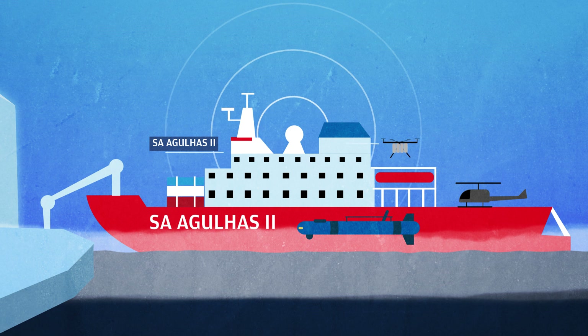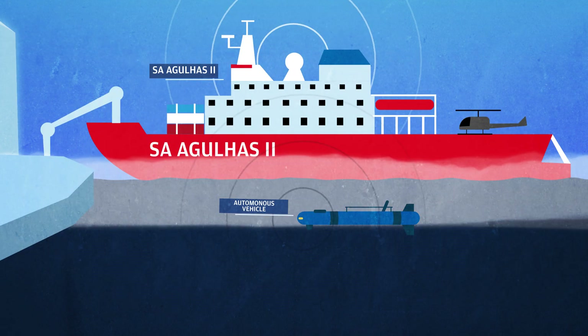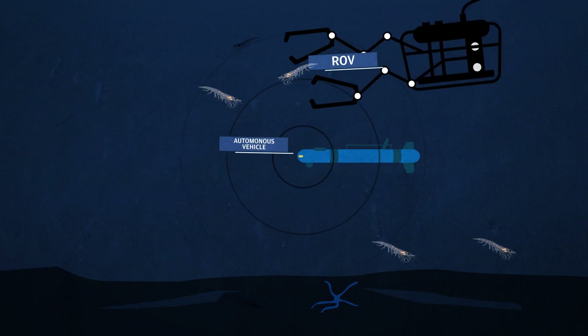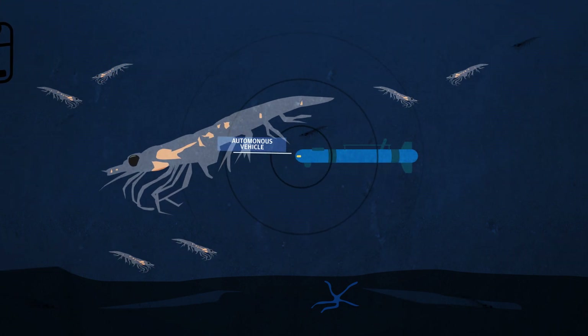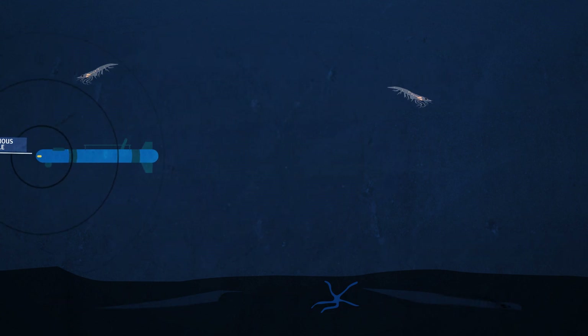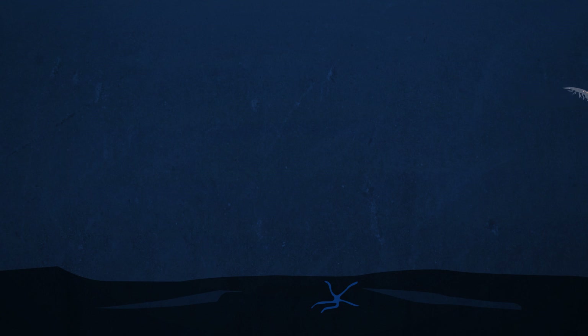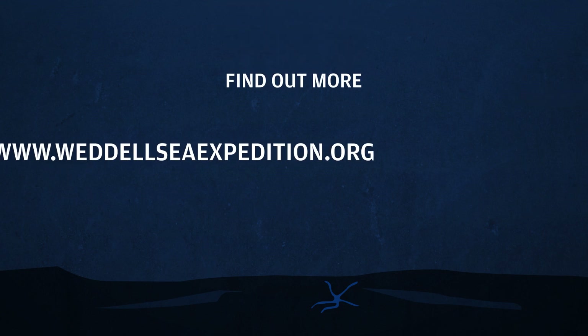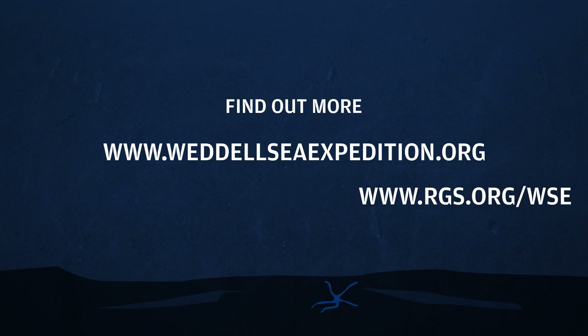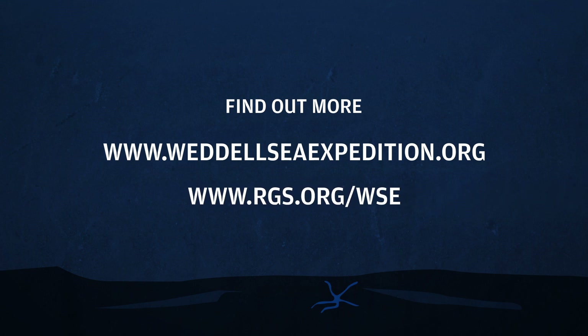The expedition will use satellite imagery, drones, sediment corers, autonomous underwater vehicles, and remotely operated underwater vehicles, which can survey the seabed and collect scans and images of what lies beneath the ice. You can find out more about this expedition by visiting WeddellSeaExpedition.org. For accompanying learning resources, you can visit rgs.org/WSE.